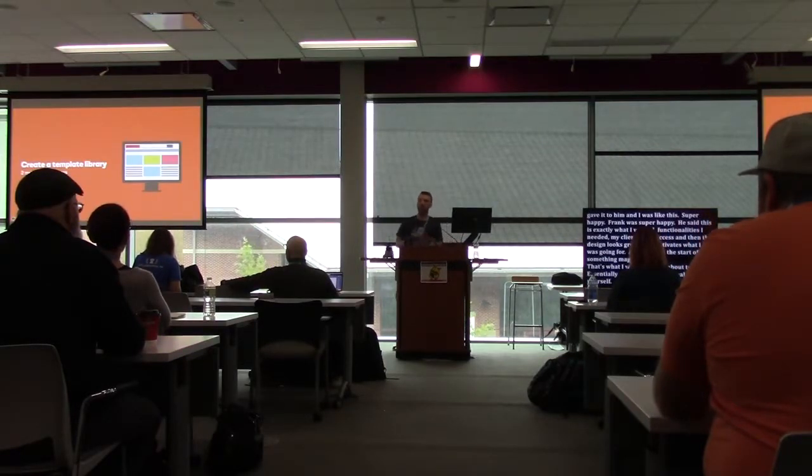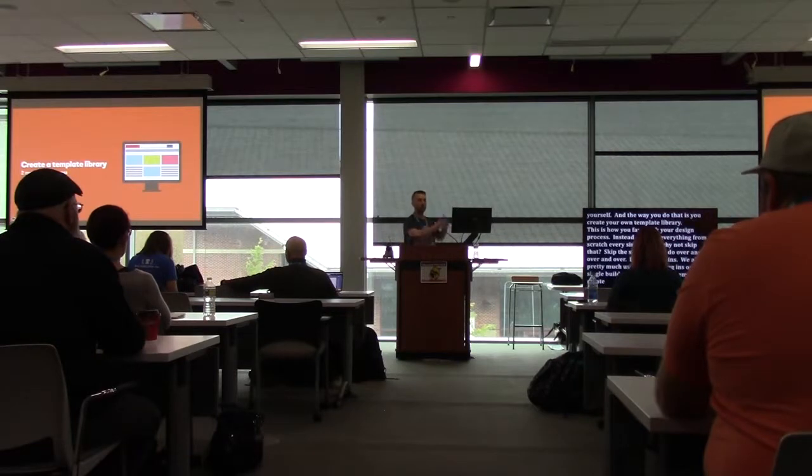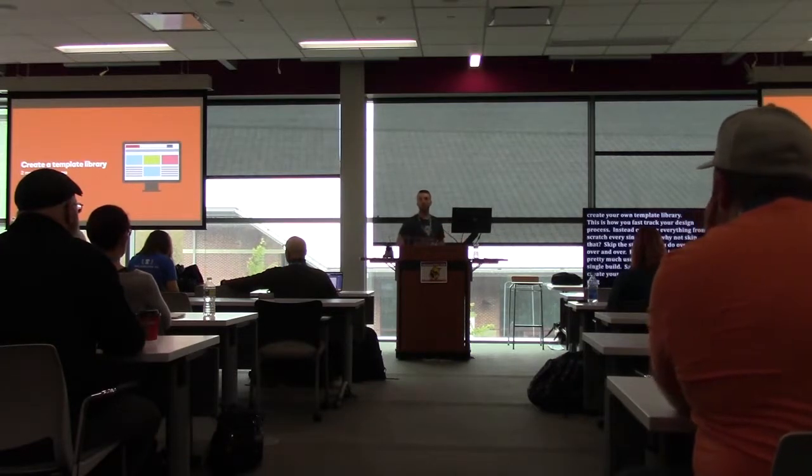That was the start of something magical. What I'll be talking about today is essentially stealing from yourself — and the way you do that is by creating your own template library. This is how you fast-track your design process. Instead of doing everything from scratch every single time, skip the stuff you do over and over. We all pretty much use the same plugins on almost every build, and probably one to three themes on almost all our builds.